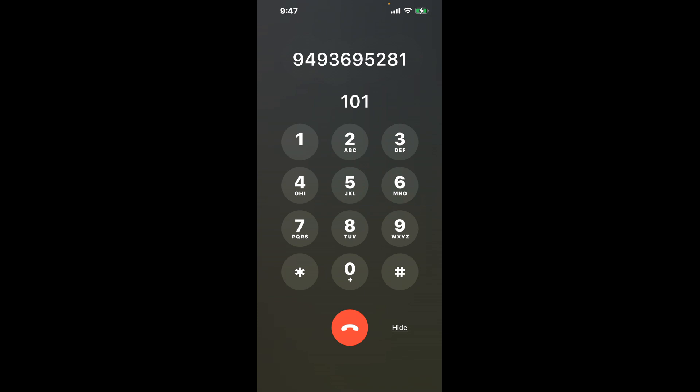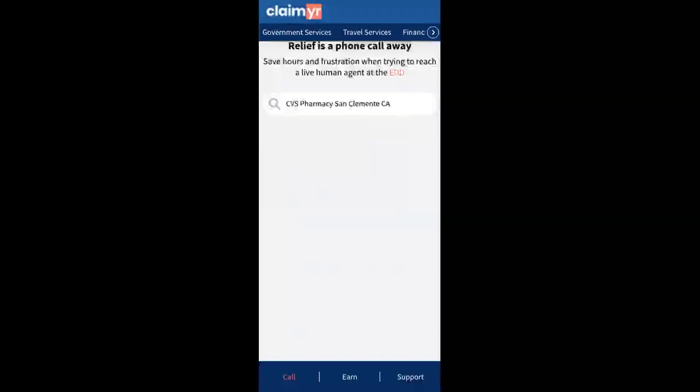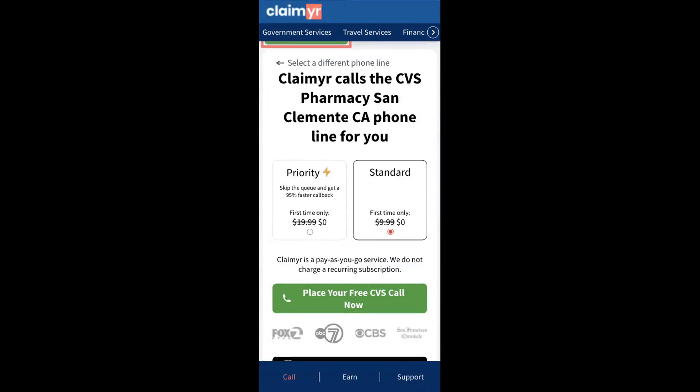The next method is the better way to reach a live person at CVS Pharmacy San Clemente, California. I built a calling tool. To use it, open up your browser, go to claimer.com, and search for the CVS Pharmacy San Clemente CA option.